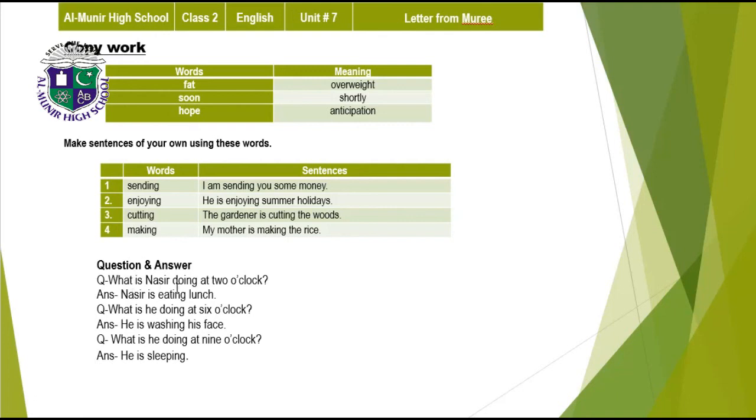Question answers: what is Nasir doing at two o'clock? Nasir is eating lunch. What is he doing at six o'clock? He is washing his face. What is he doing at nine o'clock? He is sleeping. Unit number seven is done now. Do your copy work on the copy and book work on the book. Learn all of this unit. Take care of yourself. Allah Hafiz.